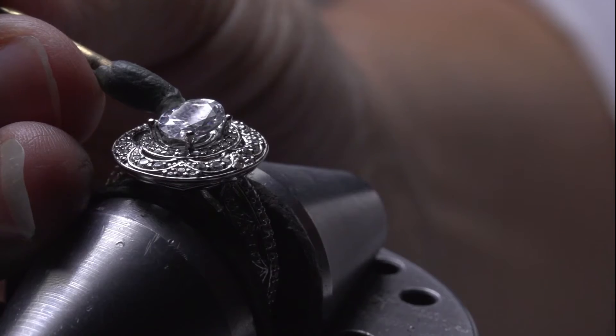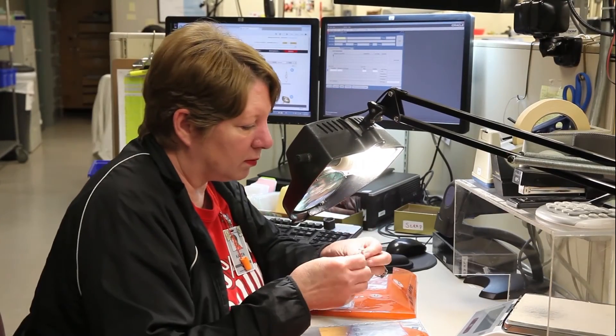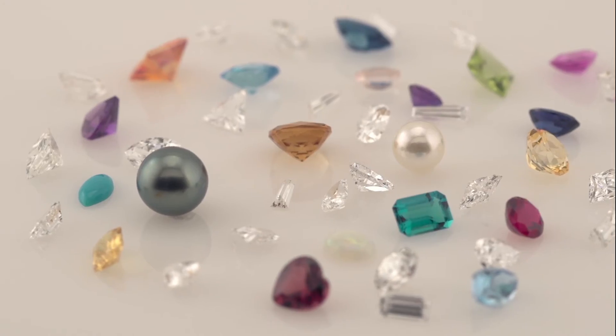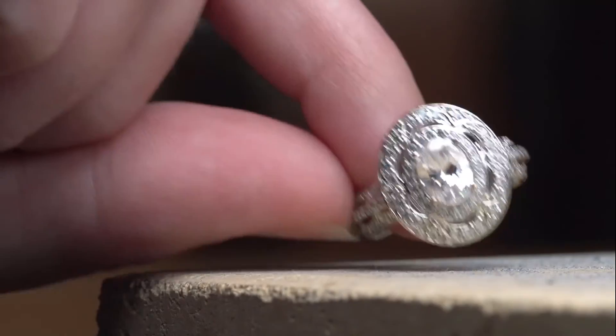Here, they will polish and set your piece, send it through our extensive quality assurance check, and prepare it for delivery right to your door. Stuller's vast inventory, range of fulfillment capabilities, and dedication to quality gives you the competitive advantage in an ever-changing custom jewelry marketplace.